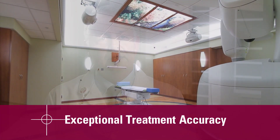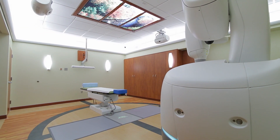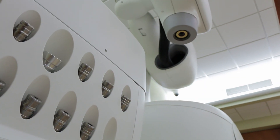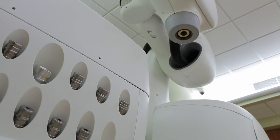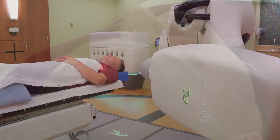Because the CyberKnife unit is a robot, it's able to go from any angle around the patient. Instead of a circle, you now have a whole sphere of treatment geometry. The robot itself has x-ray machines that guide it, and it's able to see the patient, see the tumor, treating as many angles as are necessary to get good coverage of the tumor.